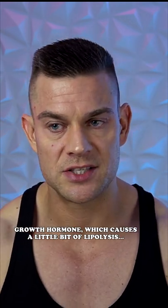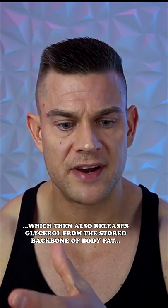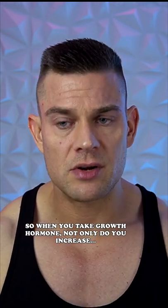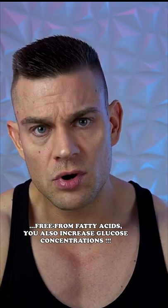Growth hormone causes lipolysis, which releases glycerol from the stored backbone of body fat. That glycerol is converted into glucose through gluconeogenesis in the liver, raising glucose concentrations. So when you take growth hormone, not only do you increase free fatty acids, you also increase glucose concentrations.